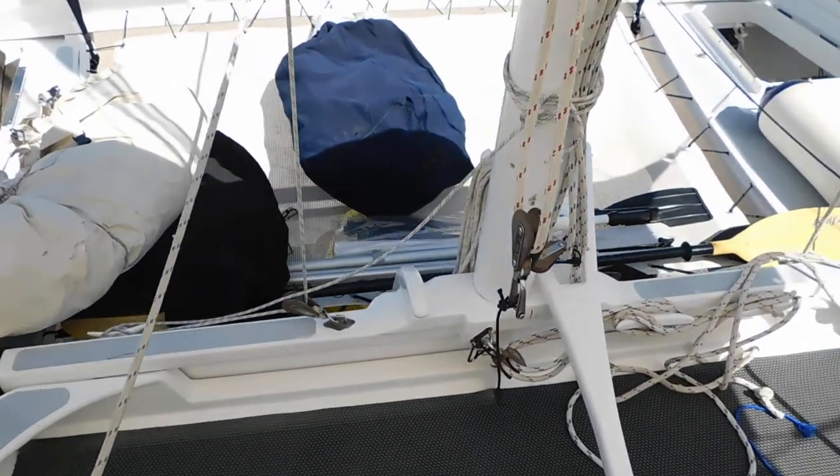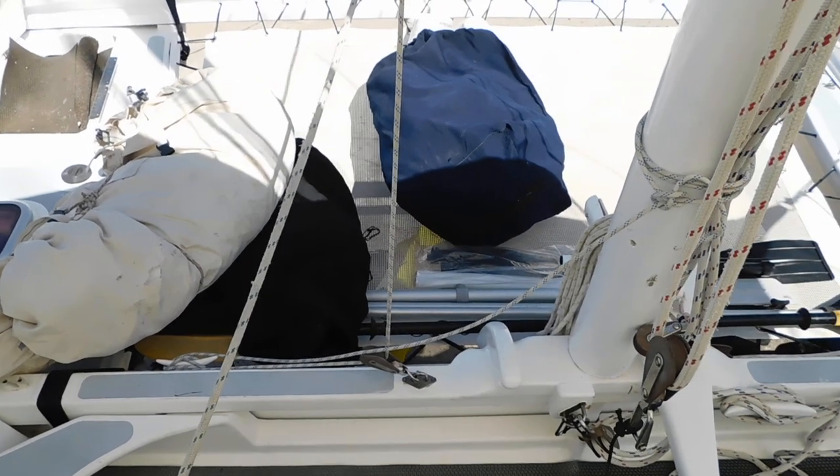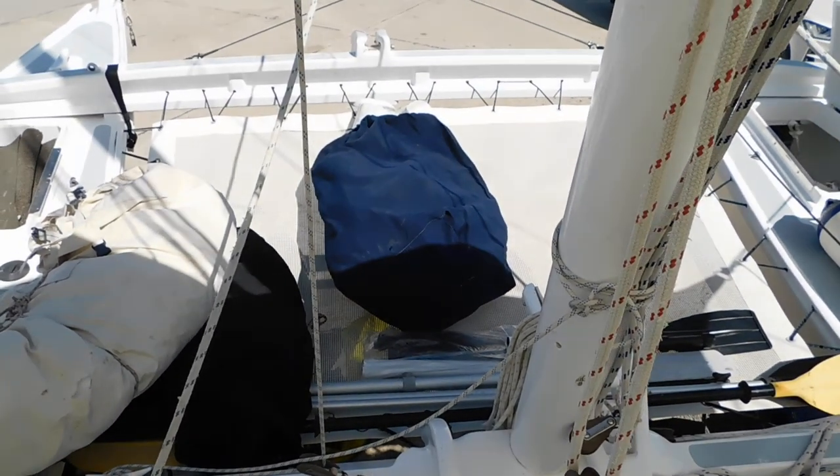Looking forward we have the mainsail, spinnaker on the fore on the trampoline, and the full enclosure.